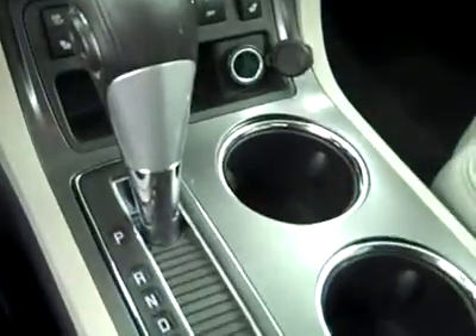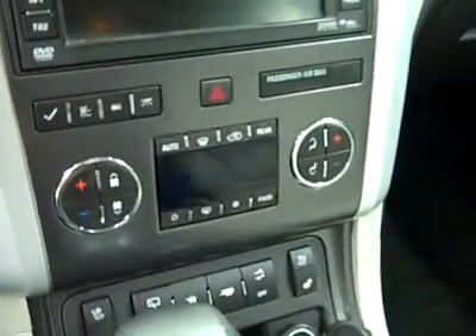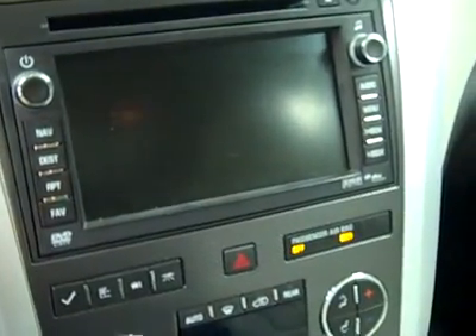Hopping up front, some other features we get are a multi-function steering wheel. You can see here there are 19,000 miles. Center console shifter, dual heated seats, dual air-conditioned seats, dual climate controls, CD player, radio, and navigation. OnStar in the mirror, HomeLink up above, headliner's in great shape all the way back. There are side curtain airbags and a real nice sunroof in here too.